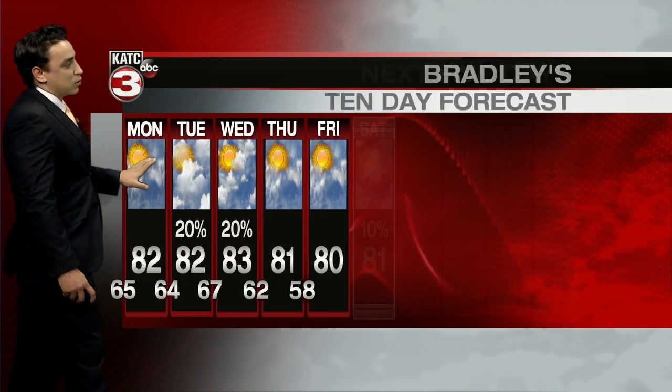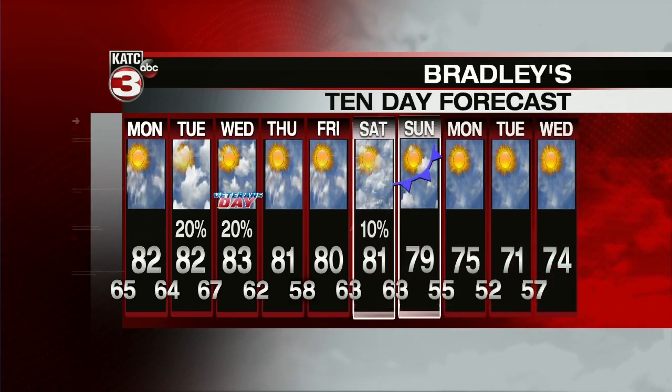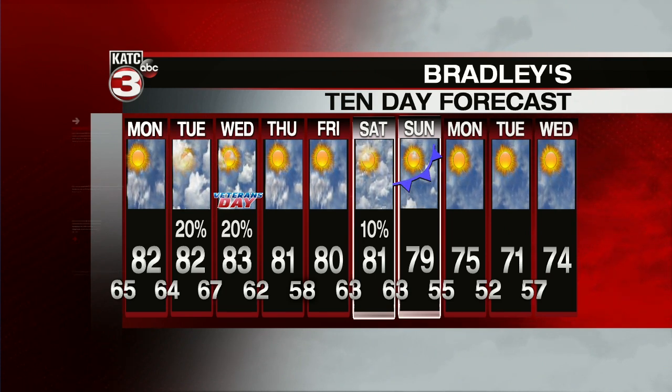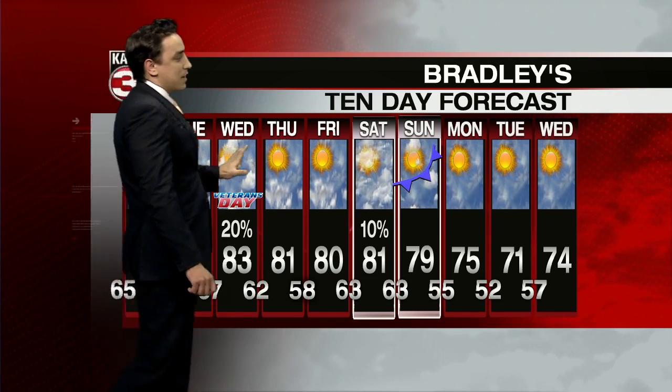Here's the next 10 days — really no real issues here weather-wise, a pretty quiet pattern across Acadiana. Temperatures running well above normal through the upcoming week, with highs in the lower 80s each and every afternoon. Rain chances staying fairly minimal, and the next front doesn't look to arrive until next weekend.